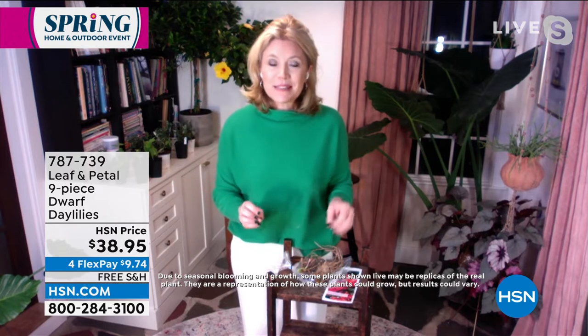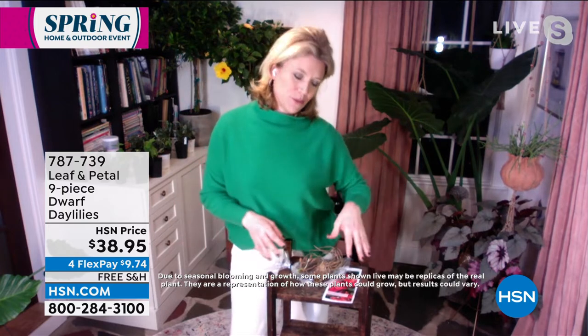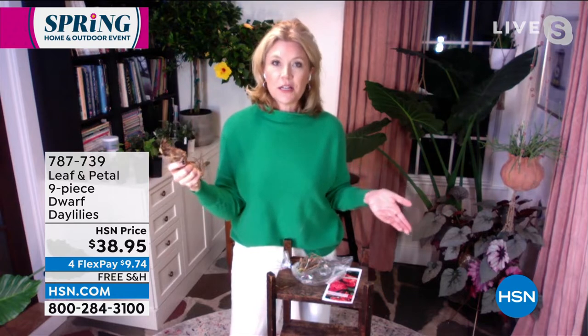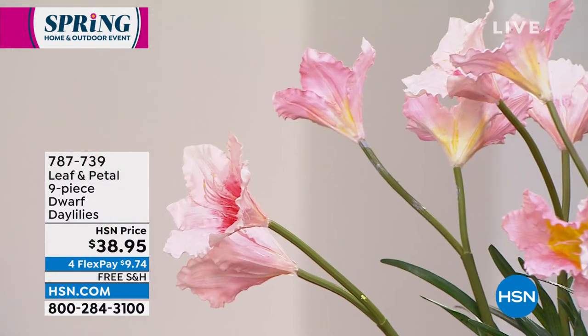If you want to wow some guests, add a few daylily petals to your dinner spread — it will really brighten things up. You cannot go wrong with these. These are tough as nails. If you plant them, your grandchildren and their children are going to be witnessing the blooms decades and decades later.